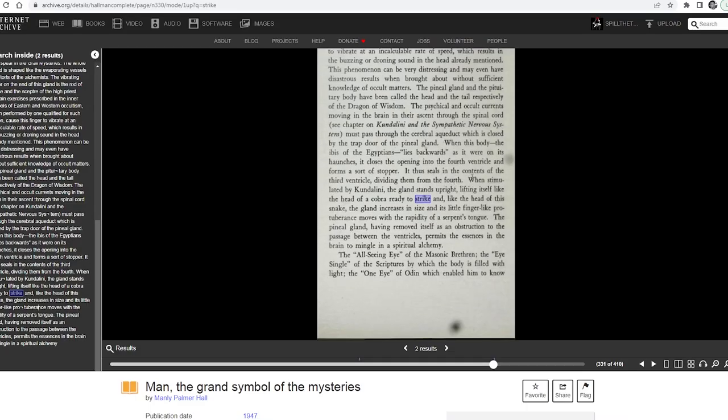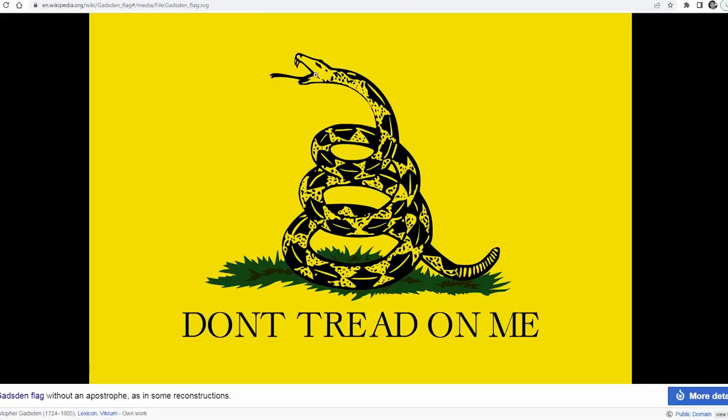Here, it's talking of the pineal gland. It says when the pineal gland is stimulated by Kundalini, the gland stands upright, lifting itself like the head of a cobra, ready to strike. So when you see the snake coiled with its head up, ready to strike, once again, yet another hint that this is tied to the symbolism of a Kundalini.